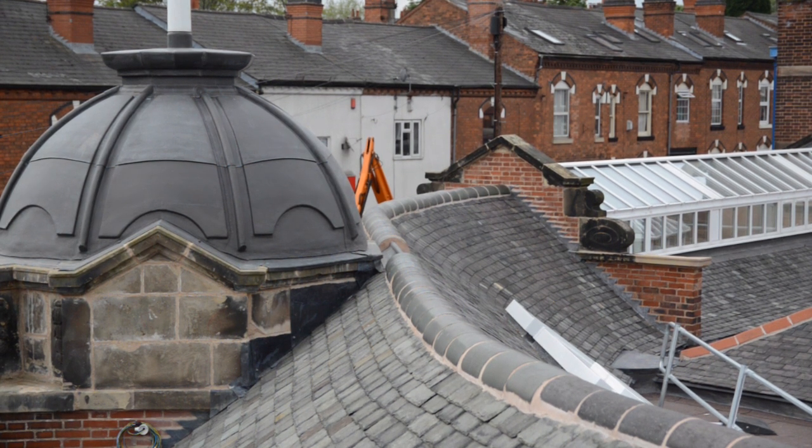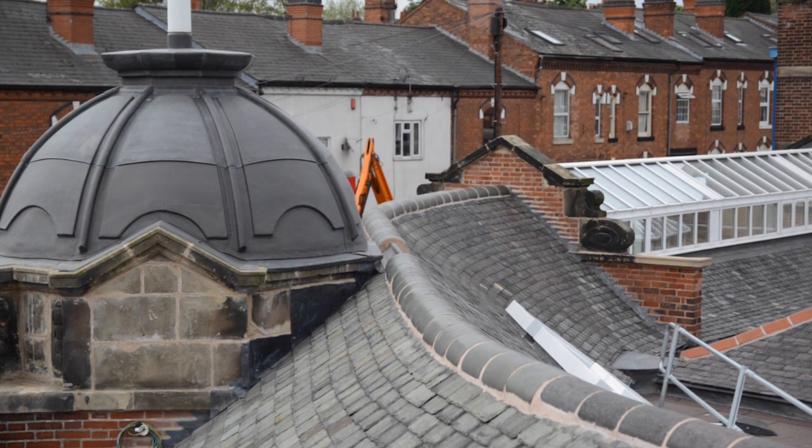We had to try and source some old slates from a reclamation yard to match the existing, which was quite a challenge, but we managed to find some — from the exact same quarry that these came from — which was good. It's been really satisfying to see that take shape from a derelict building to a building that looks like it did in 1911 when it was made.